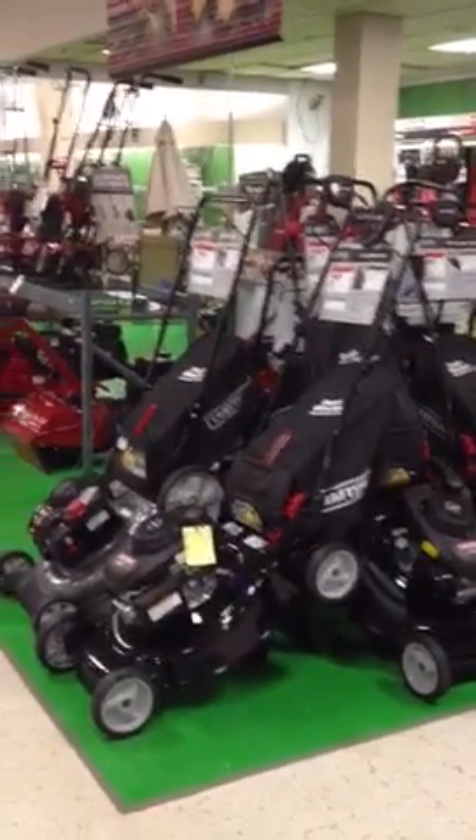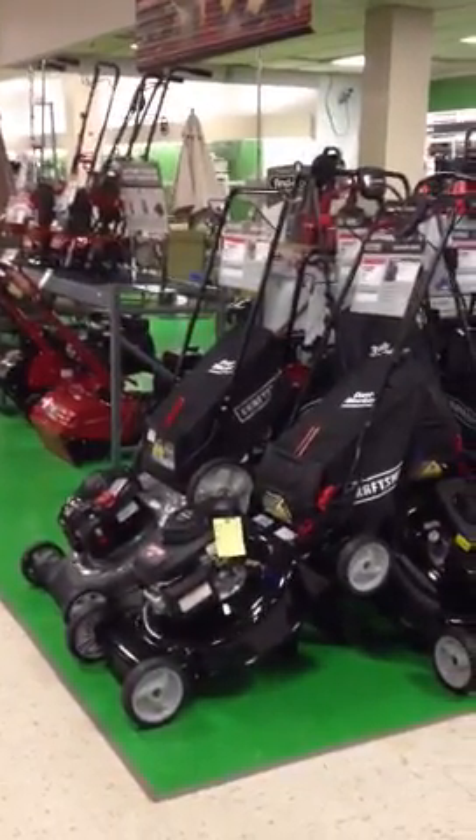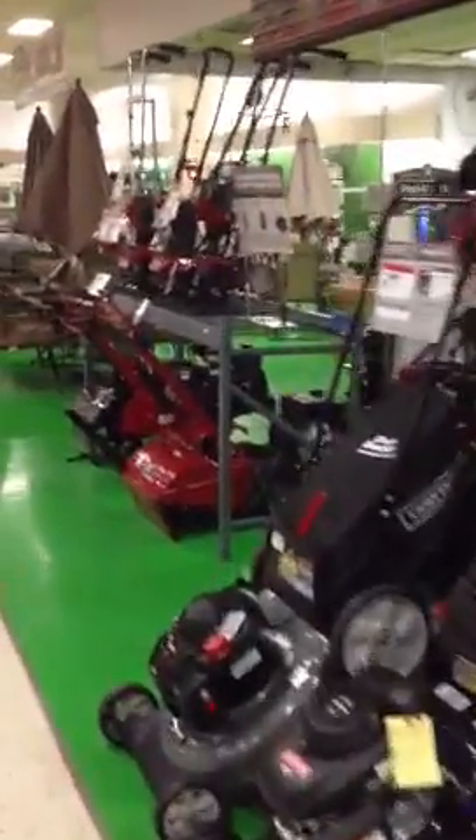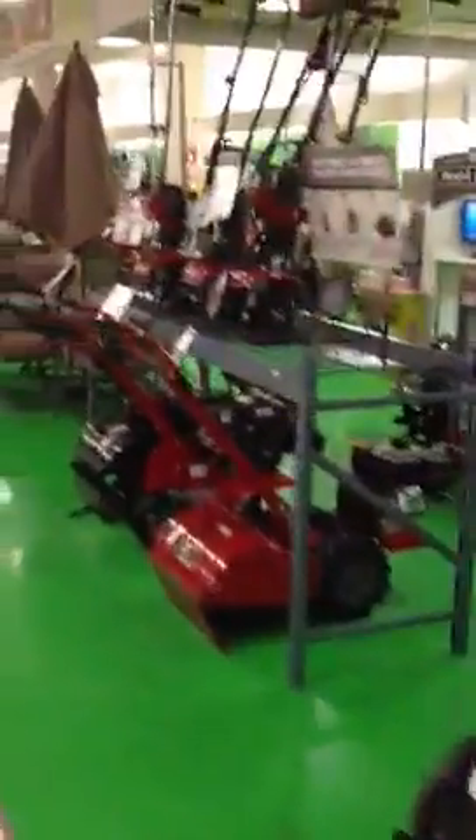And our push mower set up here in a straight line because this is a very tight sales floor. To get everything in, we have to be a little bit creative. Unfortunately, we had to set push mowers in a straight line instead of the two pads, but they are set by category and to POG.